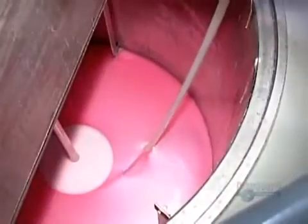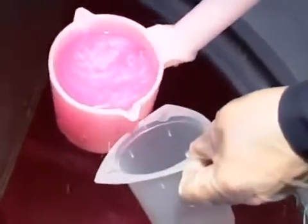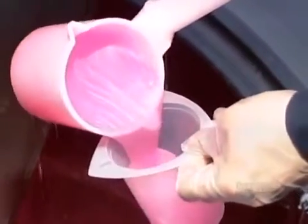Finally, they adjust the viscosity by adding a powdered thickener. If liquid soap is runny, it'll leak out of the dispenser. After 15 minutes of mixing, the soap is ready, and the lab analyzes a sample, assessing its physical and chemical properties.